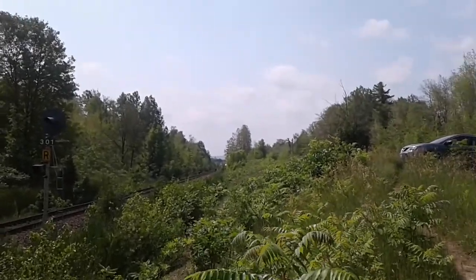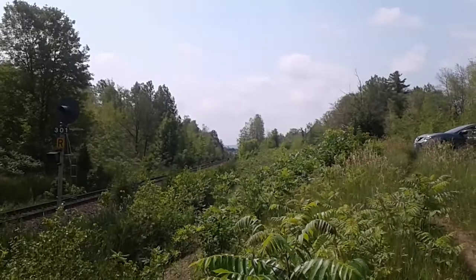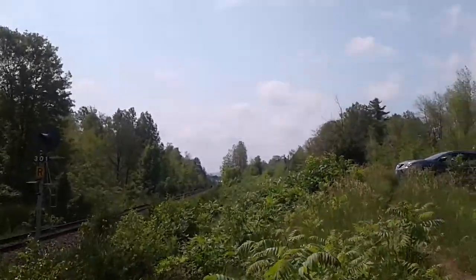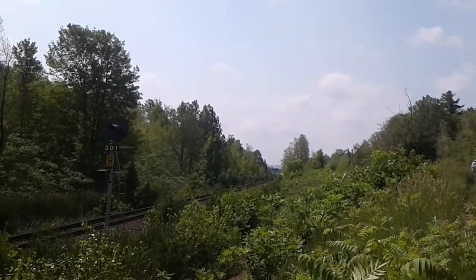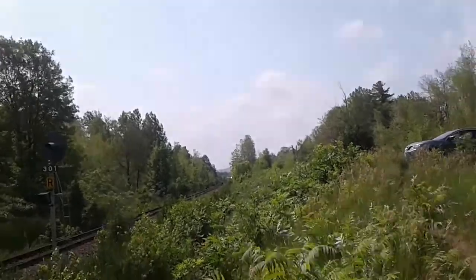We got an eastbound train. We are at Scotch Block in Halton Hills. And it looks like the CN train is honking his horn while he's going through 10th Line.